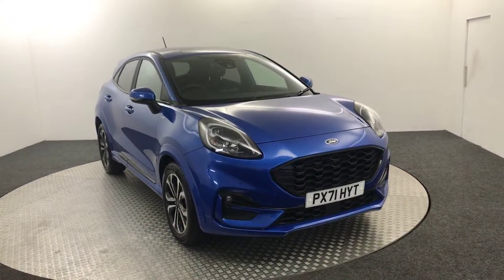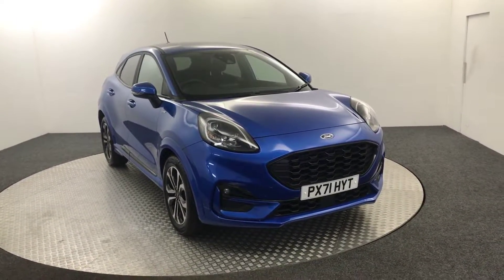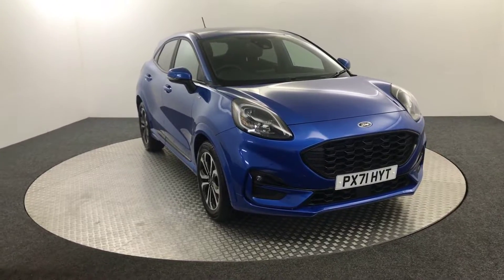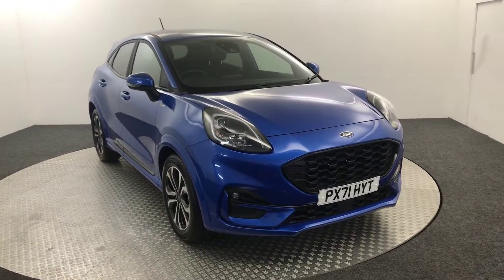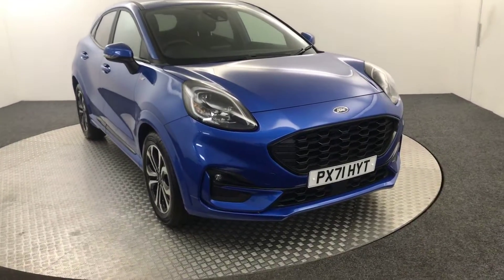Hi, James here from David Haytons Autostar. Today we've got this 2021 Ford Puma ST Line, gently in blue. Fantastic looking little car, so I'm just going to walk you around and show you the condition and then we'll jump inside.